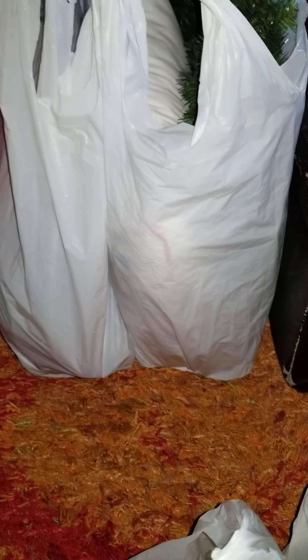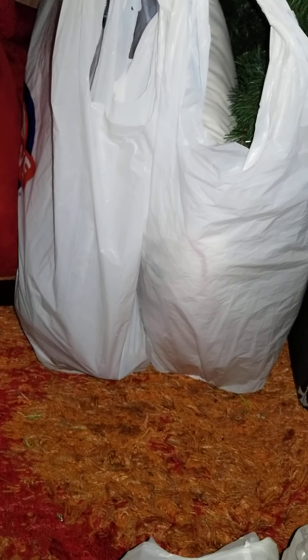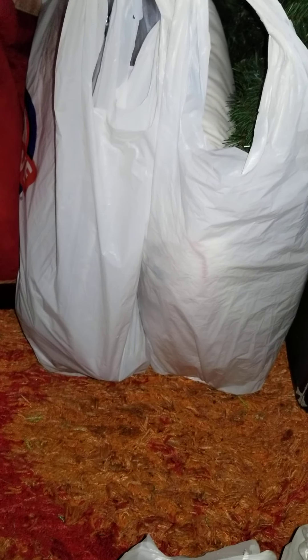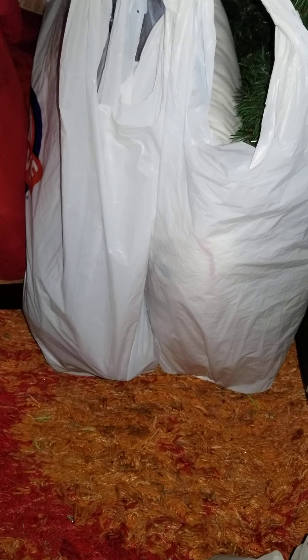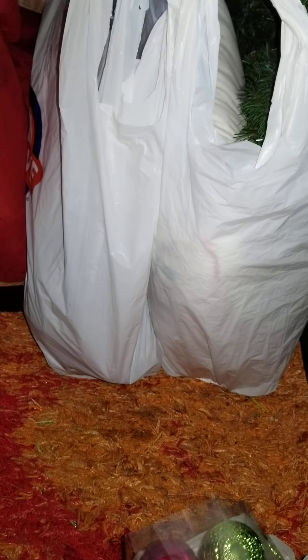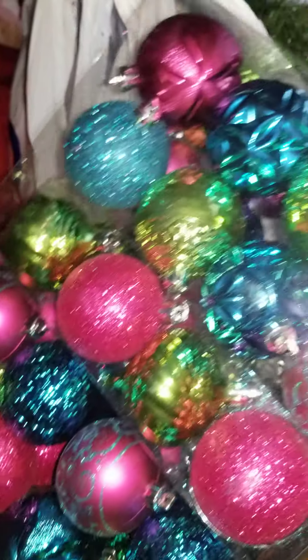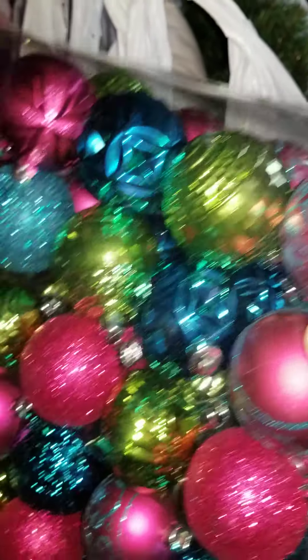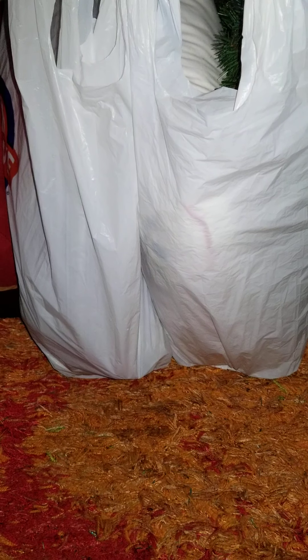I needed some filler balls. I have two trees in my master bedroom, and I added the second tree this year, so I was still trying to get some stuff to complete it. Just to give you an idea of the color scheme, these are the colors for the master bedroom. I picked those up and they were $9.97.